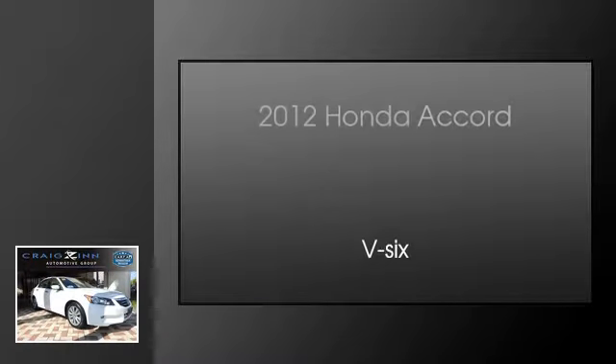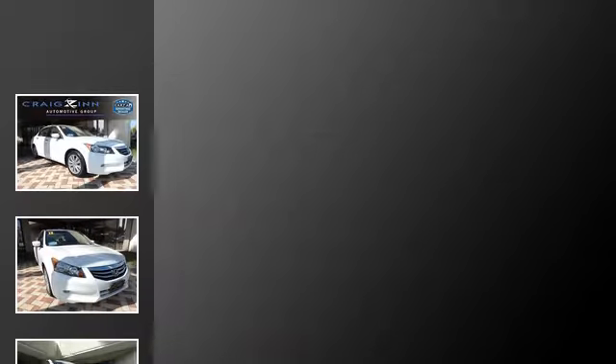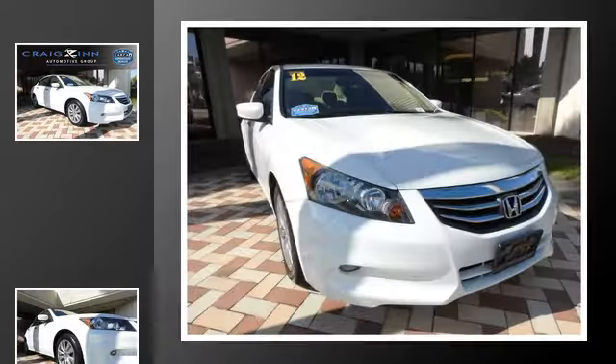This is a 2012 Honda Accord. This four-door sedan has a five-speed automatic transmission and a V6.